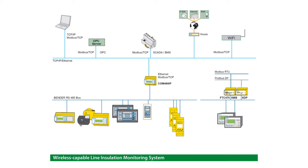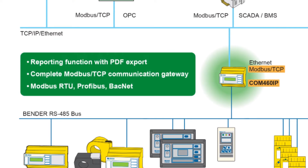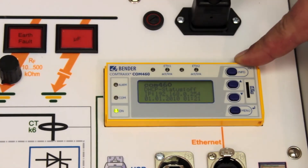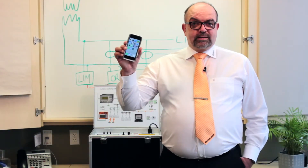Bender also offers remote and web-based ground fault monitoring with the optional COM460 gateway. Service technicians will be able to receive fault alerts and locations via email message on their smartphones wherever they are. Now is the time to go wireless.